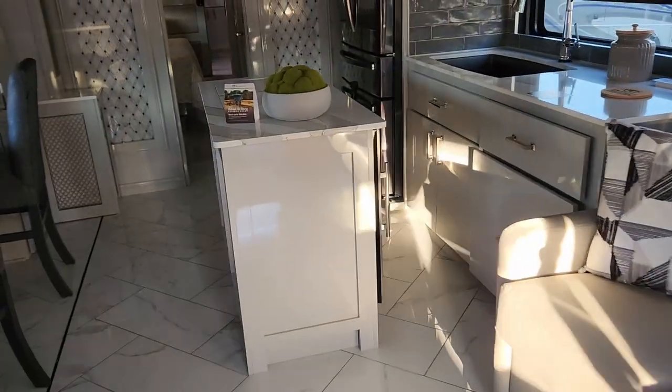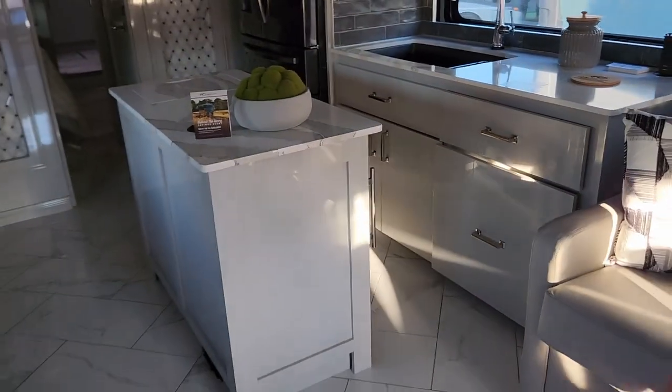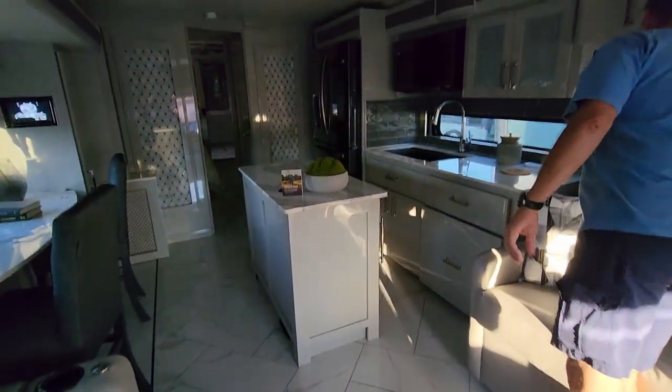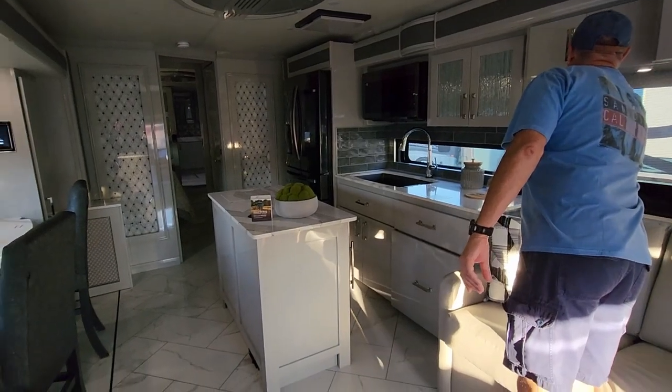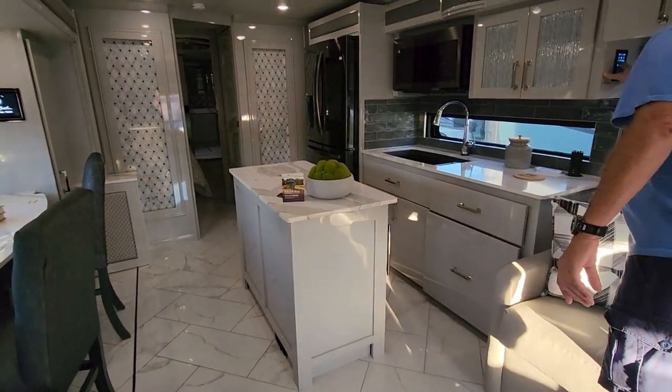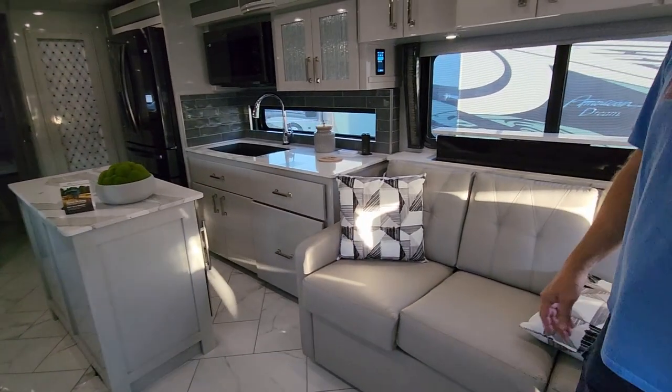An island — can you believe that in a motorhome? That is so cool. I talked to the sales guys and asked if it was brand new — they said yes, islands in motorhomes are brand new.